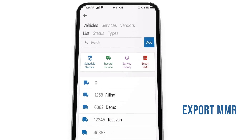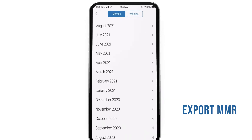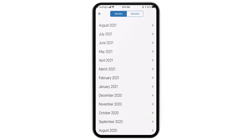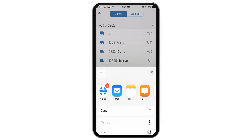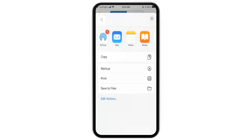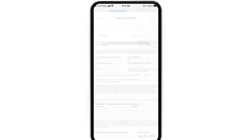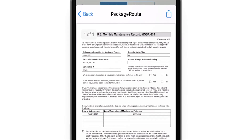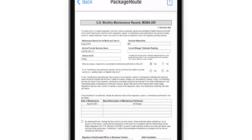Export a monthly maintenance report for any vehicle from either the mobile app or on your desktop. The total completed services for the month is tallied next to each vehicle. To export, select a vehicle and your preferred export method. PackageRoute will then automatically fill the maintenance form with service and vehicle information that you've documented in the app.